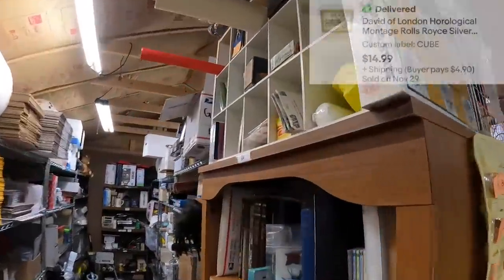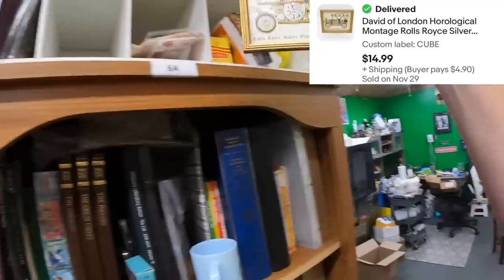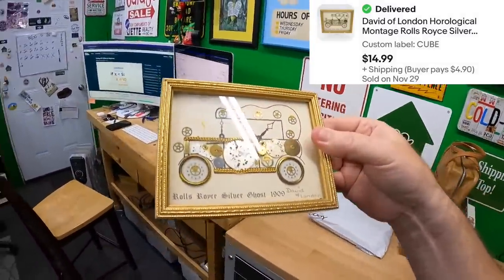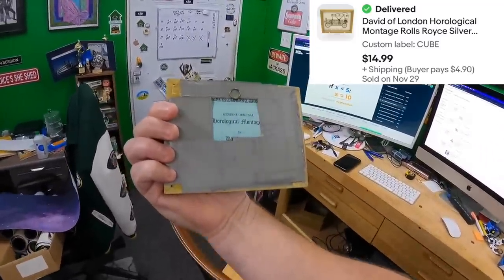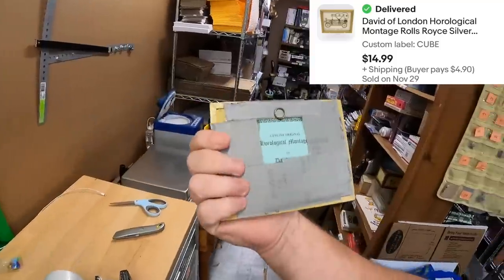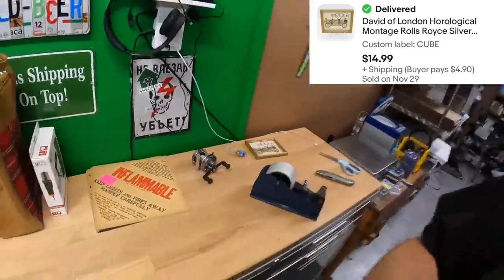Then in the cube, we sold this little guy right here — Rolls Royce Silver Ghost made of watch parts: dials, gears, and all that kind of stuff. The only issue is somebody used duct tape on the back to hold it together, but you can't tell from the front. It does have the little hanger thing. That sold for $14.99 plus shipping.